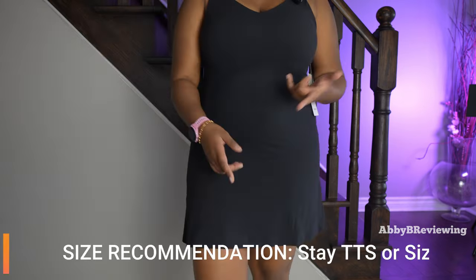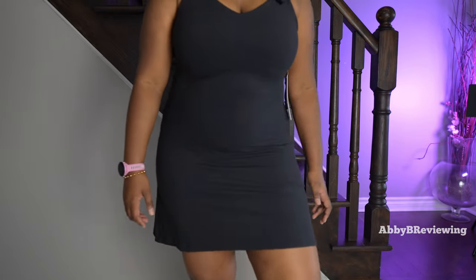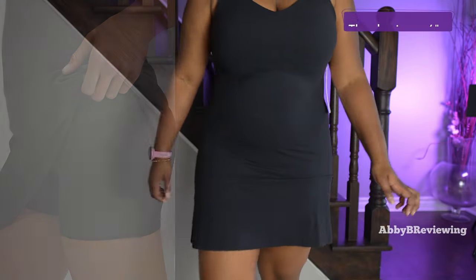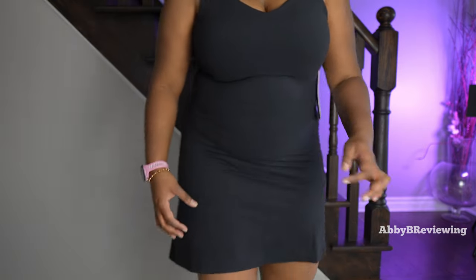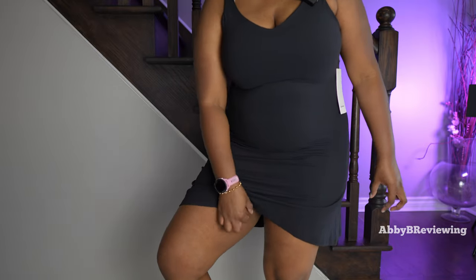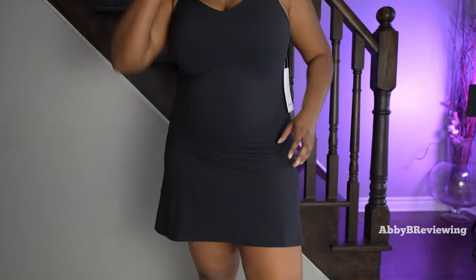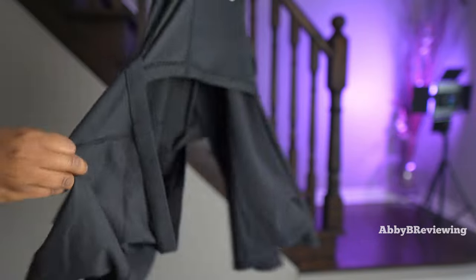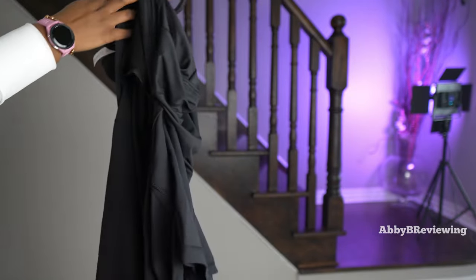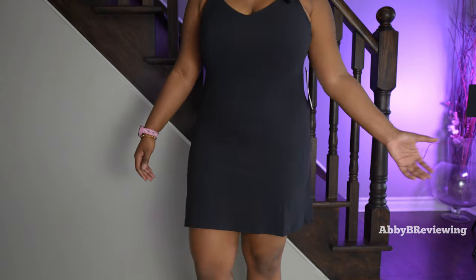For sizing, I'd recommend staying true to size if you're okay with a tight fit, or sizing up one for a slightly more relaxed fit or if you are larger-busted. The align dress has built-in shorts, which is handy if your thighs rub when you walk. They are slightly short — I wish they were an inch longer. You can push the shorts aside if you don't want to wear them, as they're attached on the inside but not fully, so you do have that option.